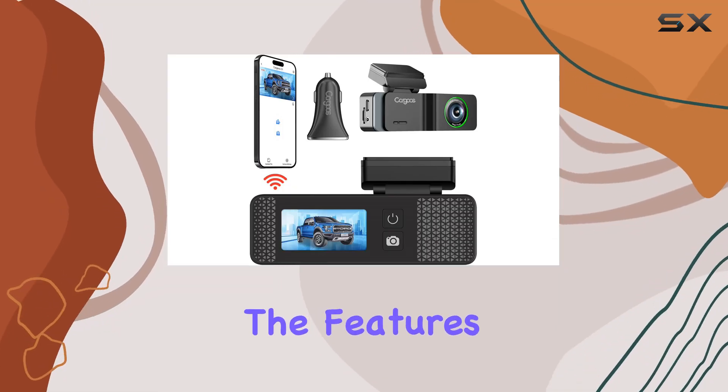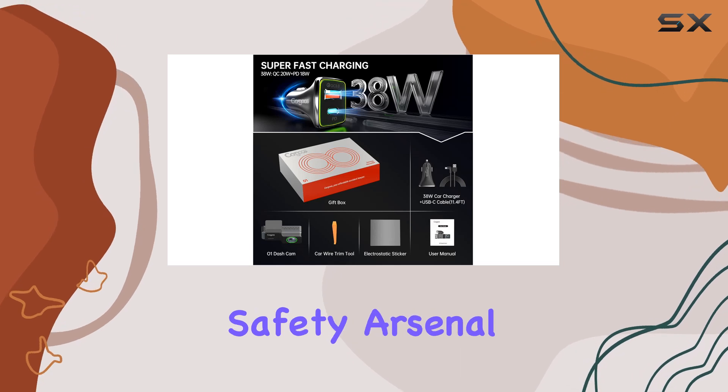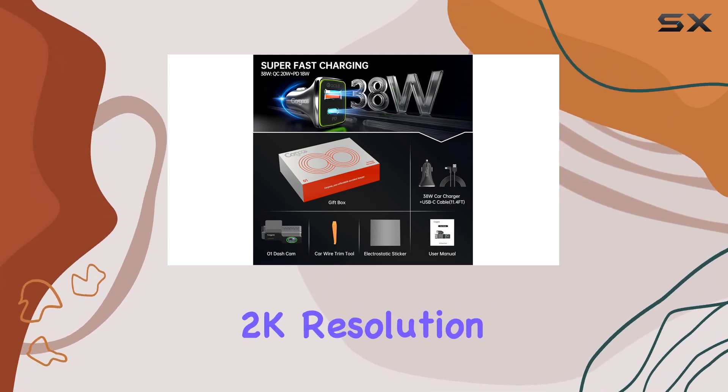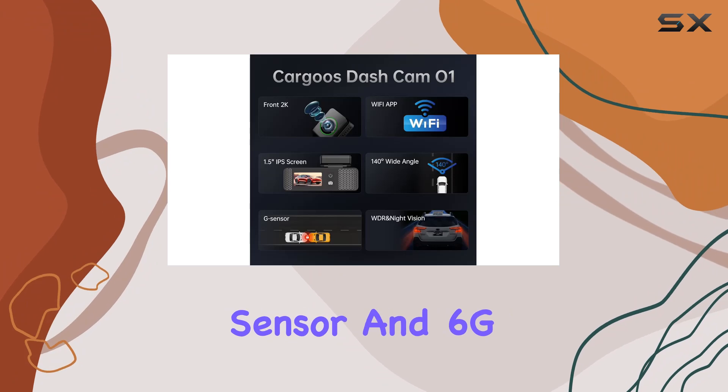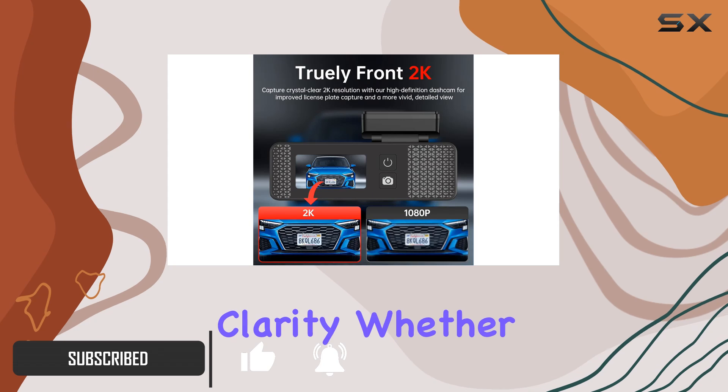Today, we're diving into the features of the Cargus O1 dash cam, a sleek addition to your car's safety arsenal. With its FHD 2K resolution, advanced CMOS sensor, and 6G lens, this dash cam captures every detail of your drive with crystal-clear clarity.